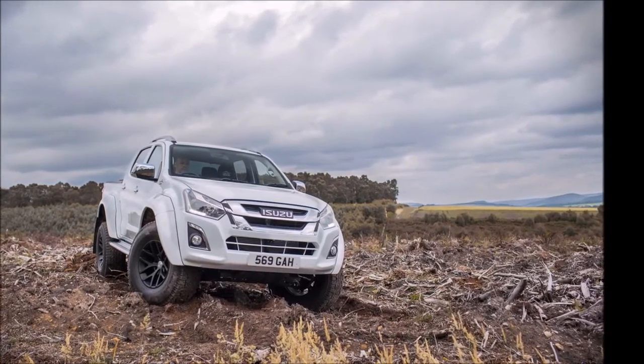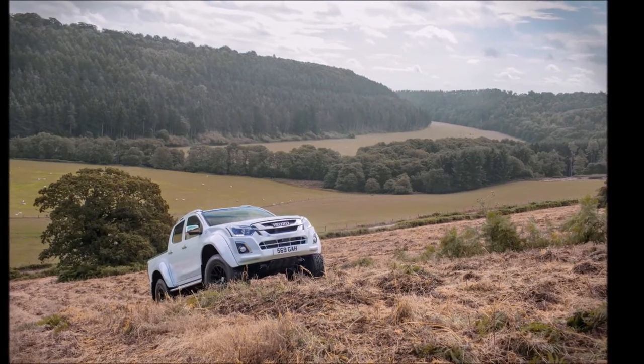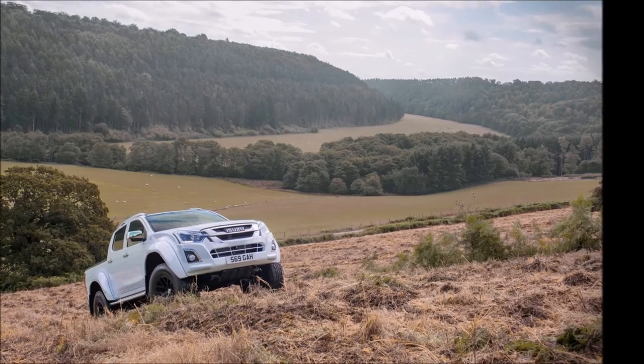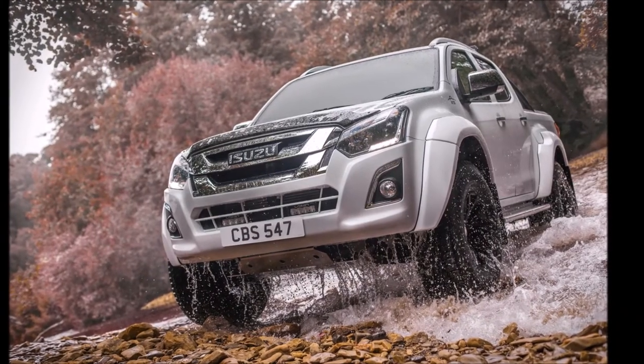The D-MAX Arctic Trucks AT35 will be available in Splash White, Cosmic Black, Obsidian Grey, Venetian Red, Tundra Green, Titanium Silver, and Nautilus Blue.